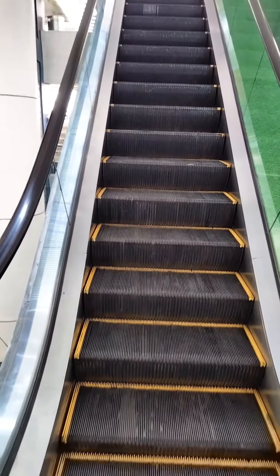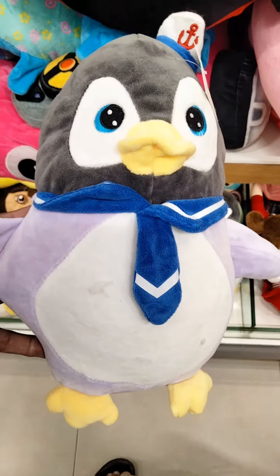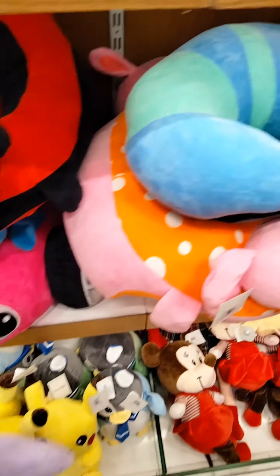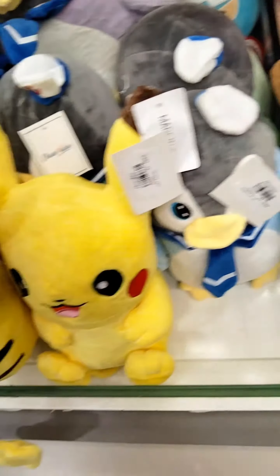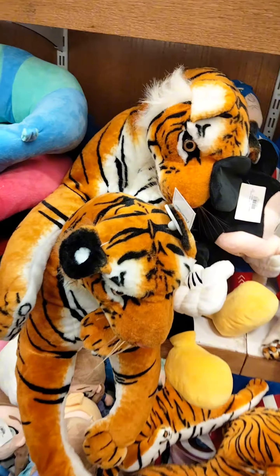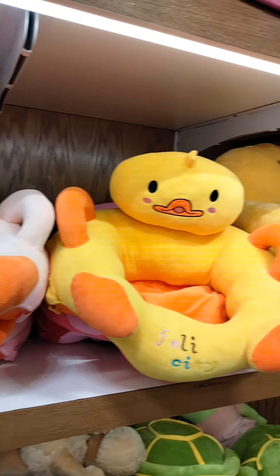Yesterday I happened to visit a mall. In vocabulary, we call elevator or escalator a lift. These are stuffed toys — it was very beautiful for kids. So we will look at this vocabulary in daily life and what vocabulary we use.